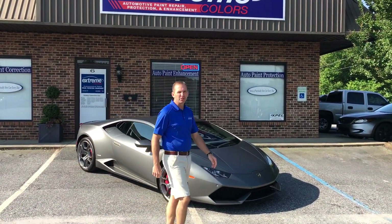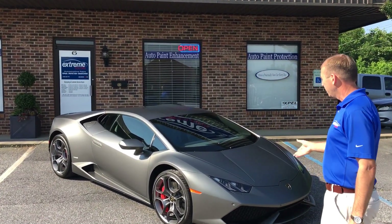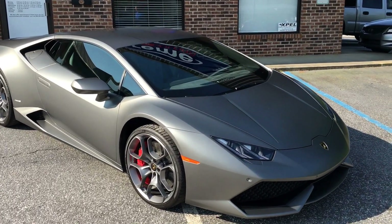Hello, Doug Paint with Extreme Colors. I just wanted to show you this awesome Lamborghini Huracan and explain the services that we performed on it and what's available for your vehicle as well.